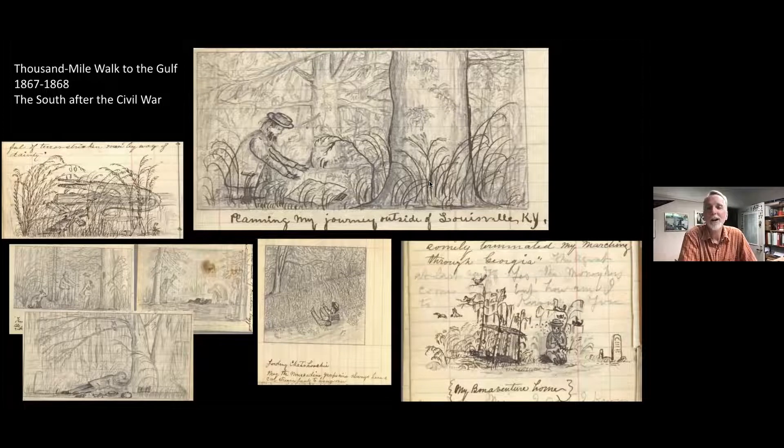He immediately decides to go on a thousand mile walk to the Gulf. He sets off on the famous thousand mile walk through the South during and right after the Civil War, and he makes all sorts of drawings. That big one at the top is him spreading out a map right before he sets off in Louisville, Kentucky. You can see he makes a drawing of somebody getting eaten by an alligator — he didn't witness this, but he has an epiphany about the value of animals, even so-called bad or ferocious ones. He makes observations about African-Americans — some we would consider derogatory today, but really it's in the context of the time.